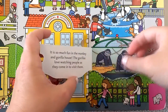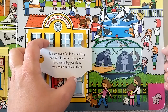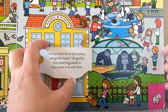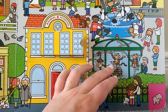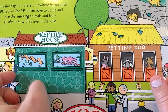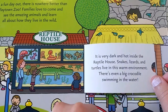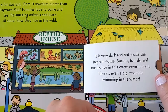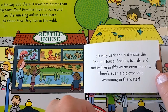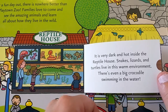It is so much fun in the monkey and gorilla house. The gorillas love watching people as they come in to visit them. Let's check out the reptile house. It is very dark and hot inside the reptile house. Snakes, lizards, and turtles live in this warm environment. There's even a big crocodile swimming in the water. Look at the little turtles.